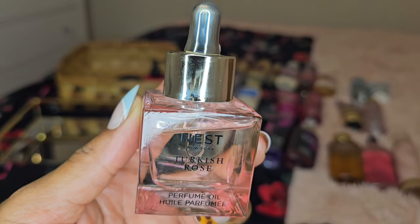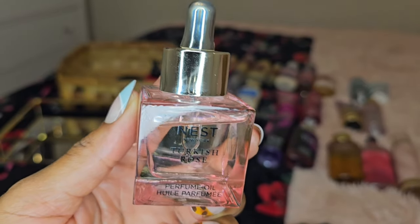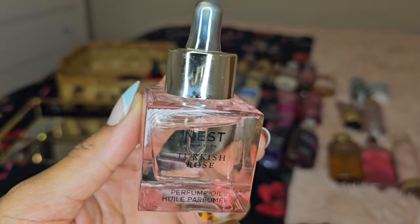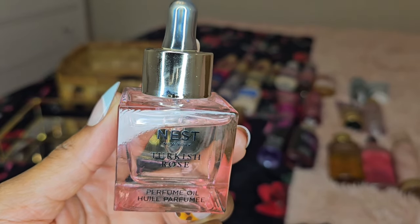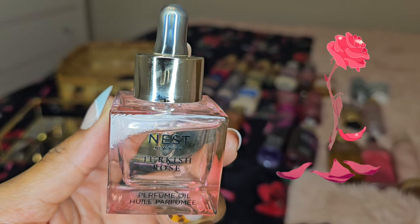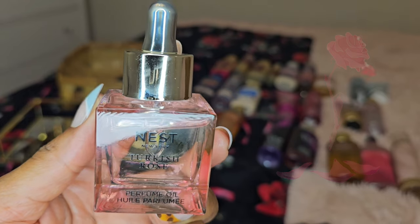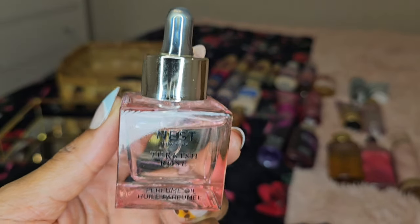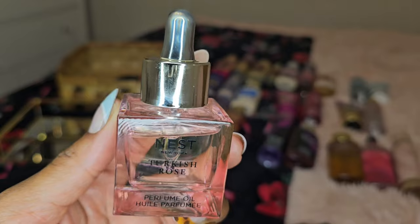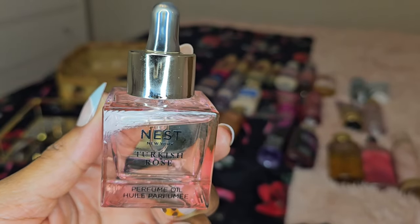I also forgot to mention that I have Nest Turkish Rose Oil. It's a beautiful oil that helps carry your perfume. Rose is really the flower of the season right now with Valentine's Day and everything — really the flower for the whole entire year, to be honest. I love rose, and this is great. So I am mixing this in with the lotions and the moisturizers as well.